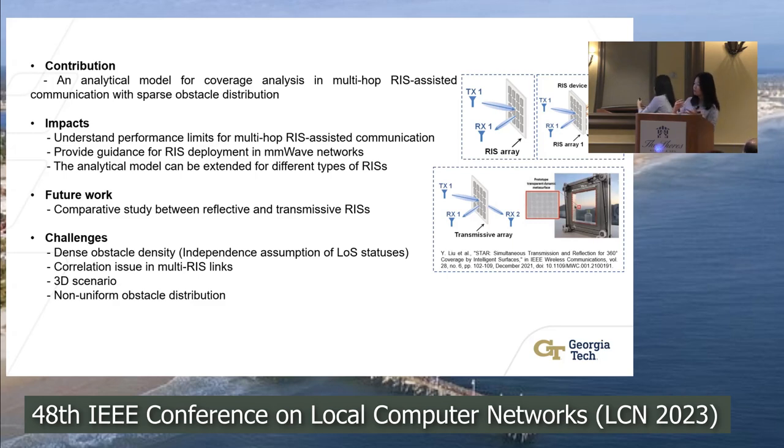Applying the theoretical model to practical applications faces some challenges and limitations. We need to improve the model for dense obstacle distributions and extend it to 3D scenarios where RISs, transmitters, and receivers are at different heights. The stochastic geometry model assumes somewhat uniform distributions, but real-world scenarios may have non-uniform distributions. These are challenges that also open up possible future research directions.